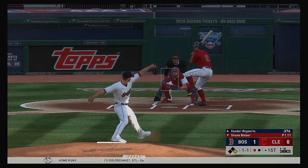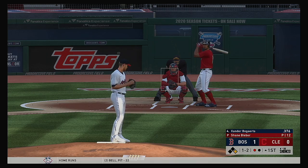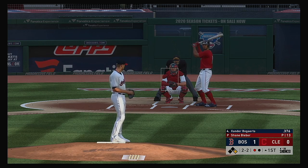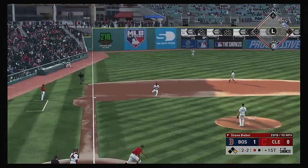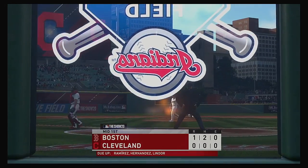Xander Bogarts stepping in now. It's fouled away. The 1-2 misses for the second ball. Now a double play ball here as this is on the ground to third, on to first as they get the double play to get him out of the inning.